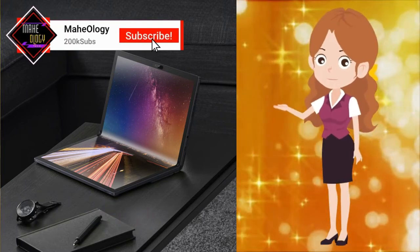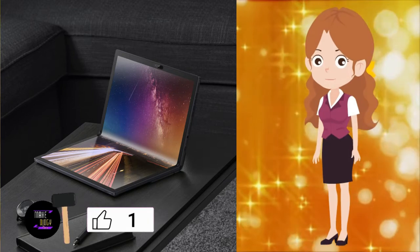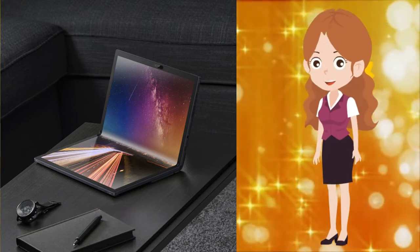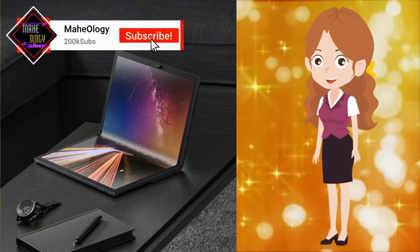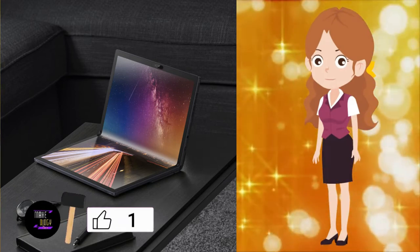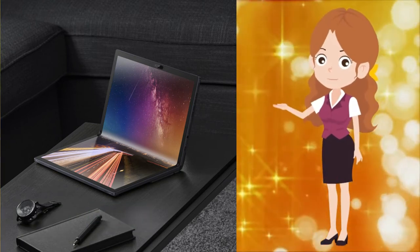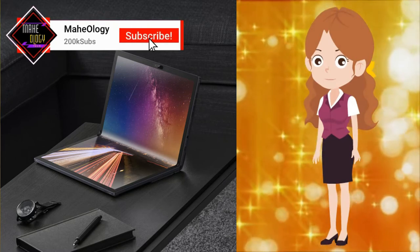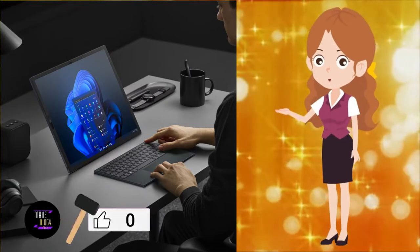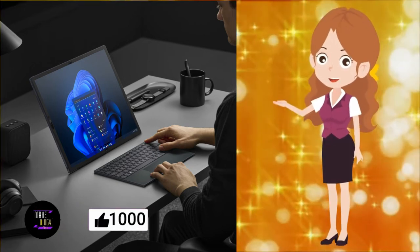While the ASUS ZenBook 17 Fold OLED can be used in multiple ways, the layout of components and ports points to two main use cases: as a regular laptop with the screen partially unfolded, or completely unfolded and propped up on the kickstand. When using it as a regular laptop, you'll find the webcam and IR sensors for Windows Hello face recognition on the top. The upper half houses the motherboard and main components including a cooling fan, while the lower half houses the battery. Two speakers fire upwards above the webcam, while the other two are placed on the bottom. In laptop mode, you'll find volume buttons and a USB Type-C Thunderbolt 4 port to the sides of the speaker grills on top.